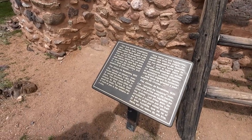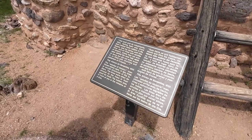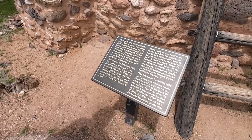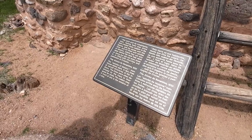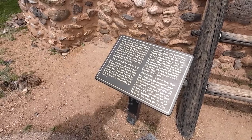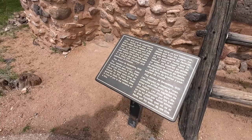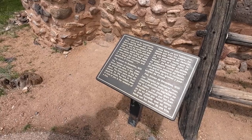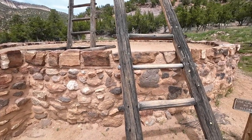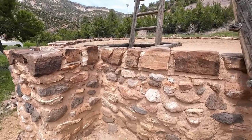A plaque quotes Fray Alonso de Benavidez, 1630: this land had been subject to the demon and filled with estufas of idolatry, where the natives never even knew the name of Jesus, until now it is filled with churches and crosses. Basically the Spanish came in and took away the native religion because they didn't feel these people had the right religion.